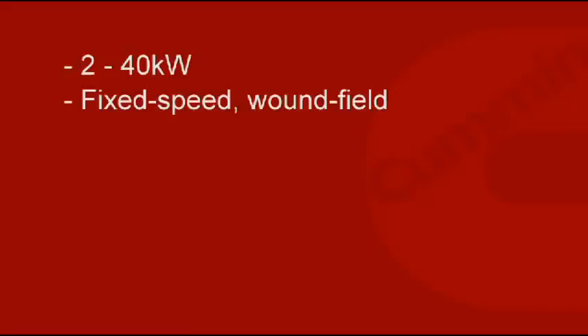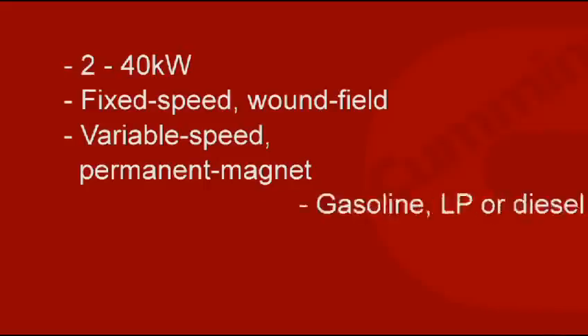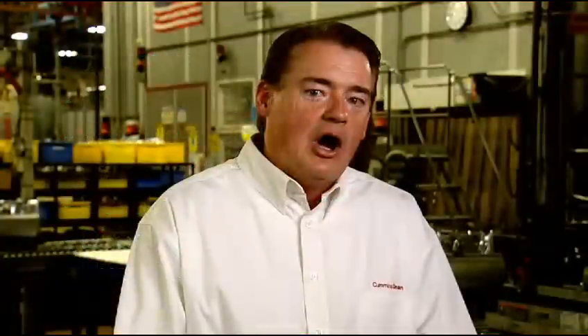Designs range from conventional fixed-speed long-field to ultra-quiet variable-speed permanent magnet generators. The products operate using gasoline, LP, or diesel fuel. Some have direct-drive PTO, and some use hydraulic drive. All our products are highly integrated, providing the customer with the maximum amount of power and features with the most efficient use of space — which is very important for mobile applications where space is limited. Our generators are all microprocessor-controlled to provide high reliability, high-quality electricity, and valuable diagnostic functions.